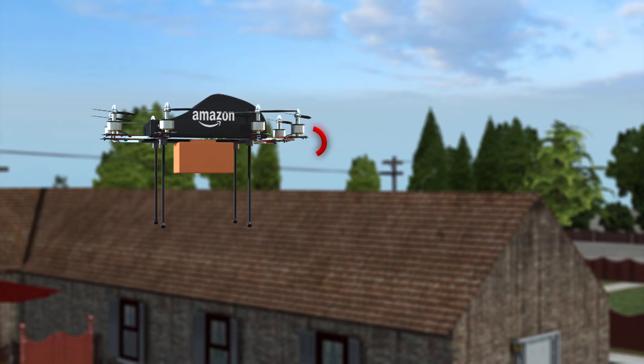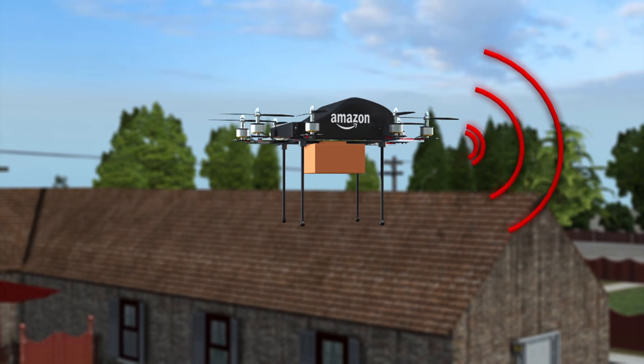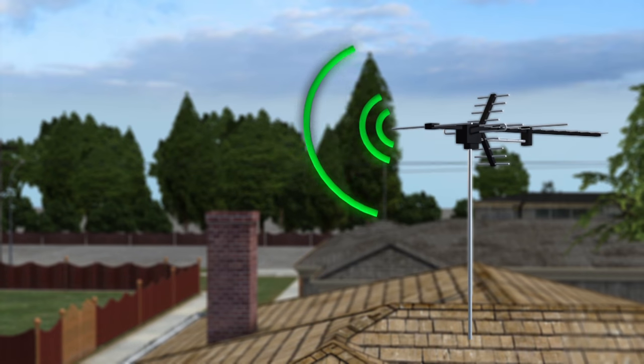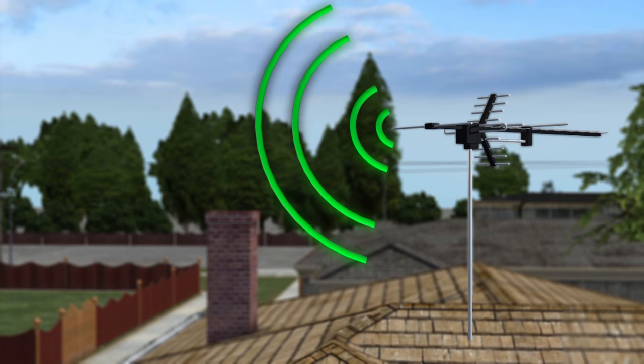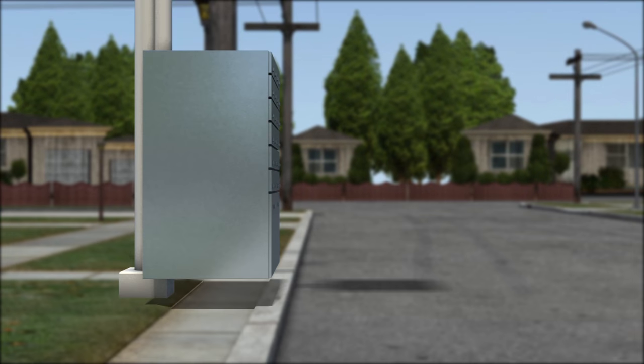The company would also be able to provide navigational guidance to lost drones. Lost drones would send error signals to local antennas, which would respond by directing the drone to a nearby station. From there, the drone would receive rerouting information to complete its delivery.